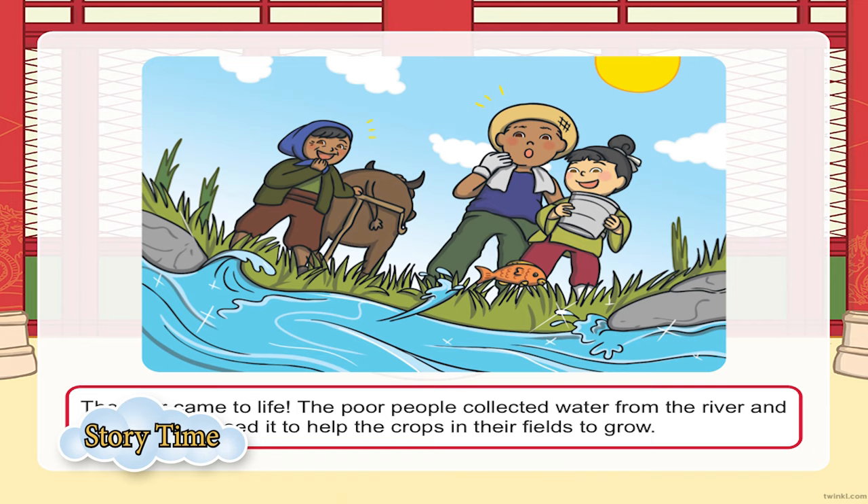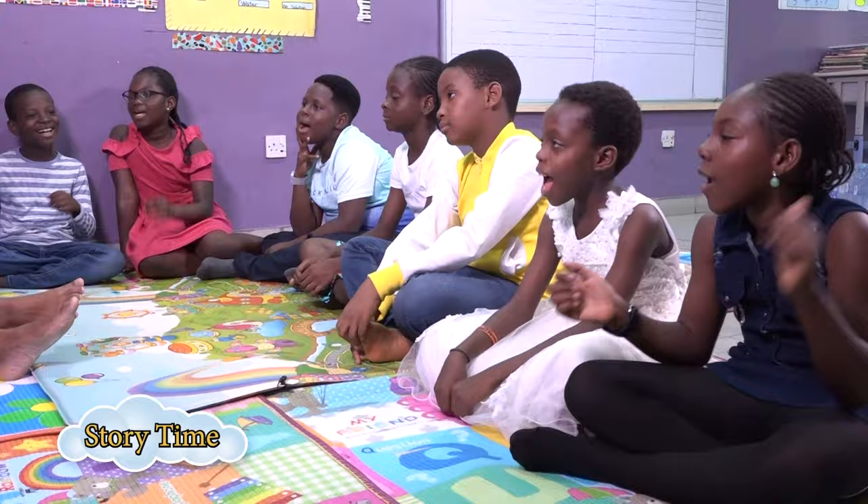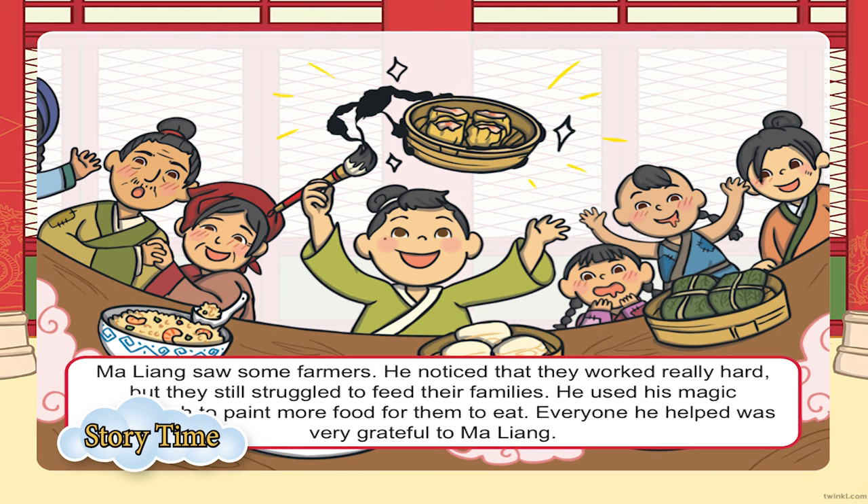Everybody was just singing 'Maliang, Maliang!' They were so excited — they had found a savior. Maliang was happy, but he didn't stop there. While he was going home, Maliang saw some farmers who had been farming for many years and yet had nothing to eat. He thought about something — 'I have my paintbrush next to me.' And do you know what he did?